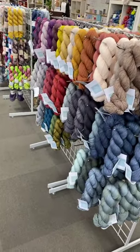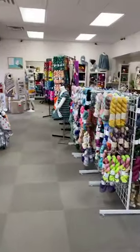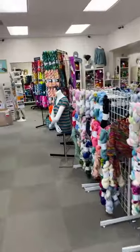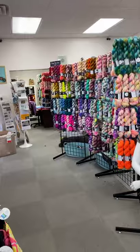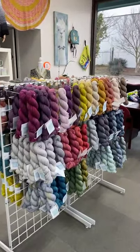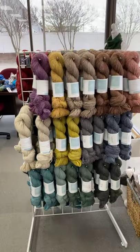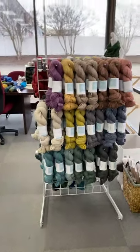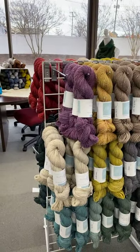Don't forget about our fabulous trunk show — we've got Little Fox, Knittenbro, and Wool and Vinyl. A lot of it's going to go back at the end of the week, so come on in if you haven't had a chance. Please run, don't walk — especially the Little Fox. There's some really cool stuff here and I really need your feedback on what I should keep and what I should send back with Amy. Loving this stuff though — it's awesome.